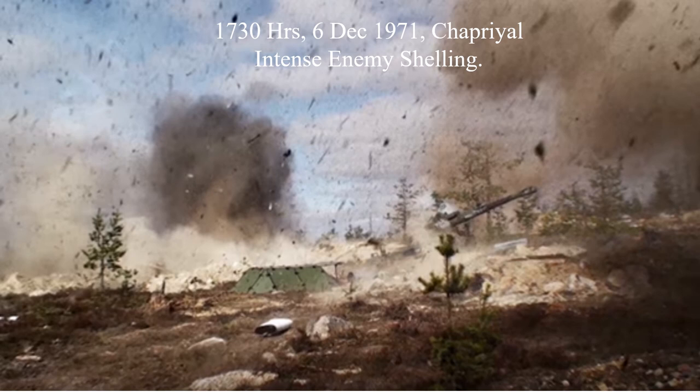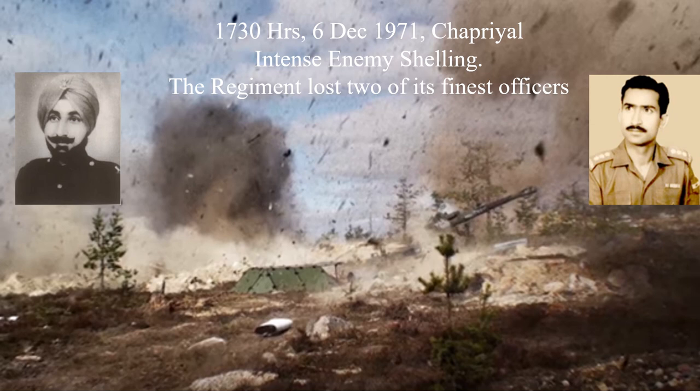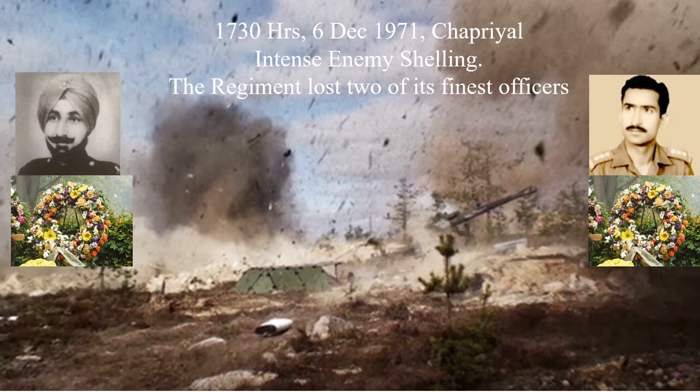At 1730 hours on 6 December 1971 at Chapriyal, due to intense enemy shelling, the regiment lost two of its finest officers — Major Amarjeet Singh and Captain M.L. Sophia — who were overseeing the deployment of the squadron at the time.